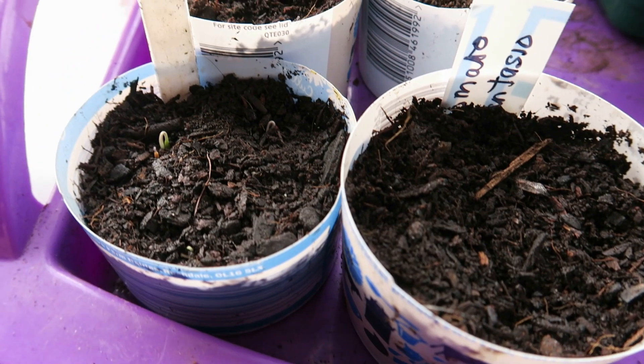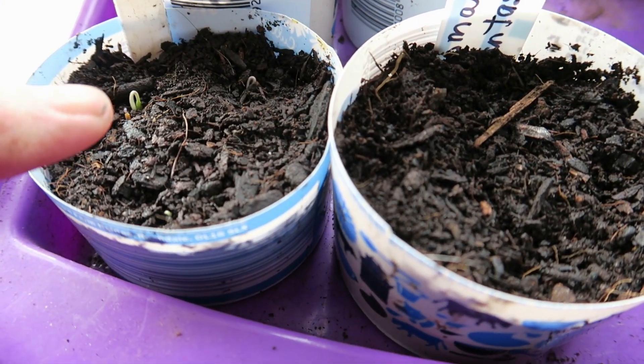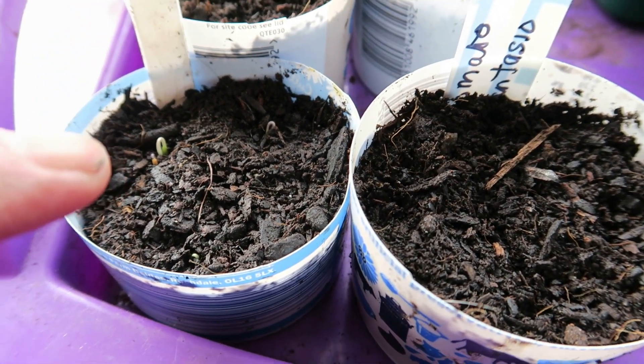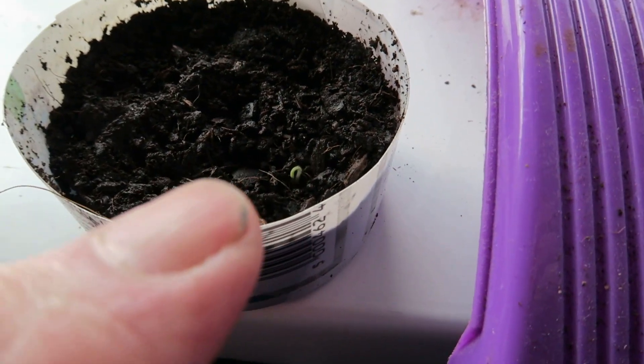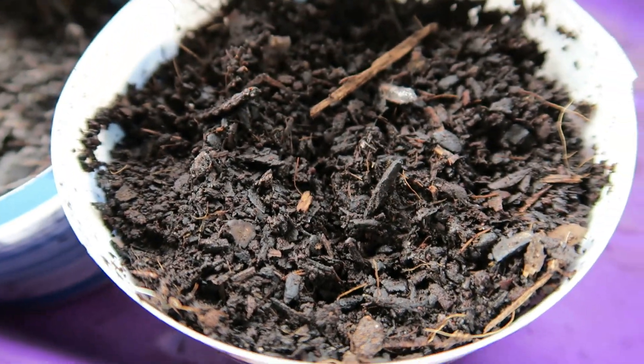I've just noticed the first tomato has come through — that's my home-saved Alicante seed. And one of the Harbinger tomatoes is through as well. Nothing yet in the Fantazio tray.